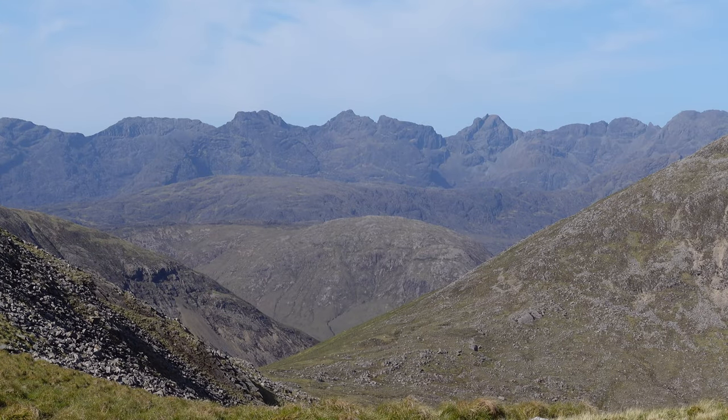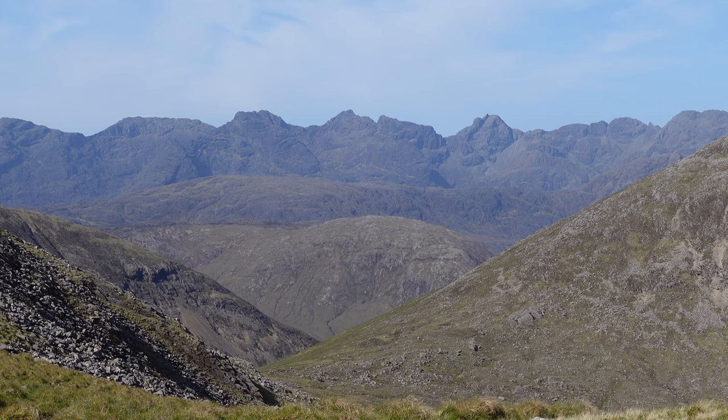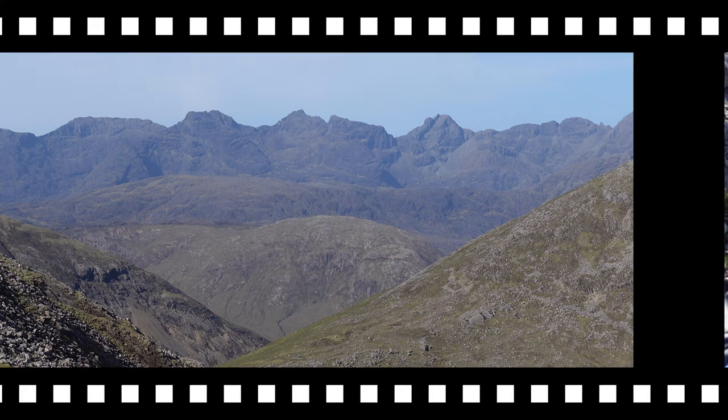I don't know all the names off by heart, but the ones I do know: obviously the Inaccessible Pinnacle, Sgurr Dearg, then if you pan to the left slightly you've got Sgurr Mhic Choinnich, and then the big high one left of Sgurr Mhic Choinnich is Sgurr Alasdair, which - correct me if I'm wrong - is the highest mountain in Skye. That's me reached the base of the ridge.